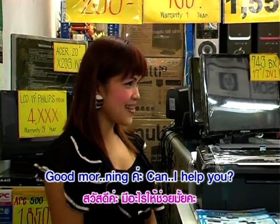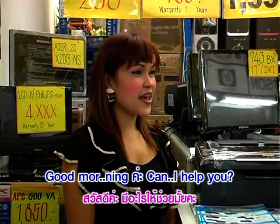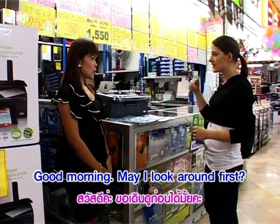Good morning. Can I help you? Good morning. May I look around first?